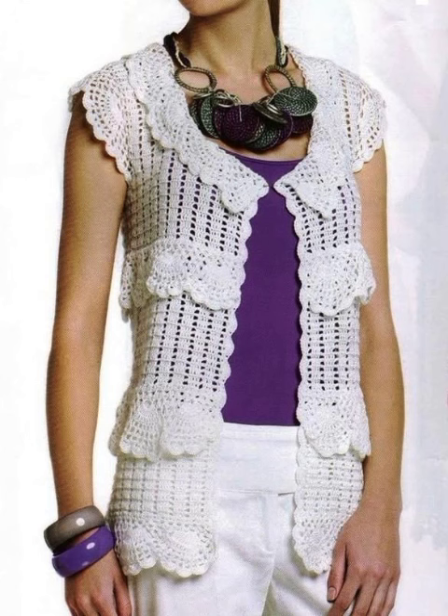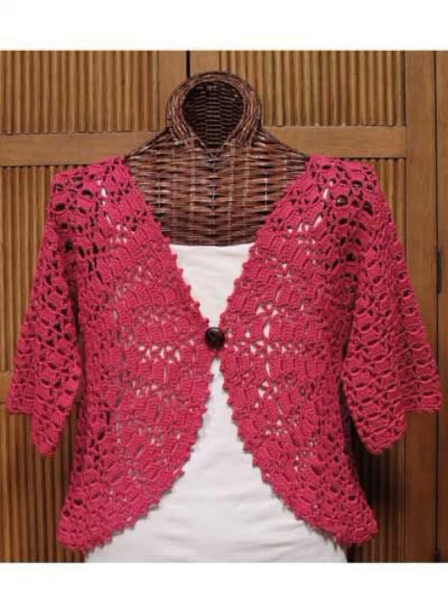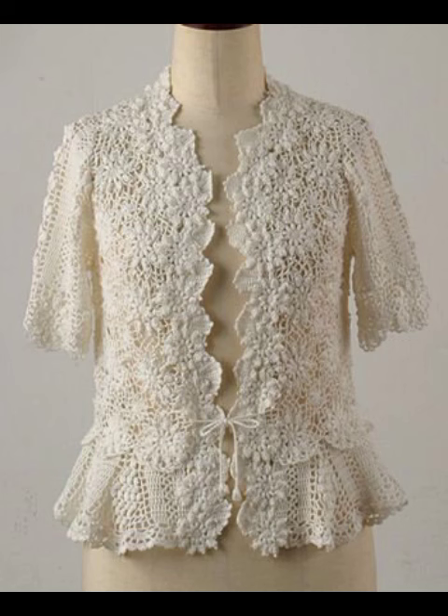Crochet pattern, beautiful collection for women and girls. It's a very beautiful design — jacket design, shirts, blouse, top. It's a great design.